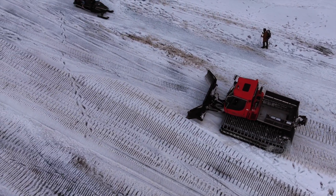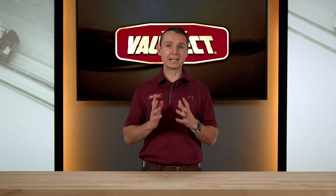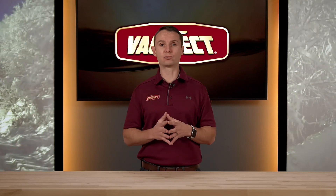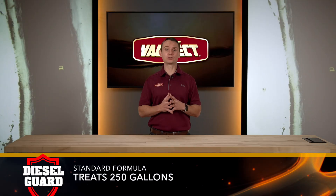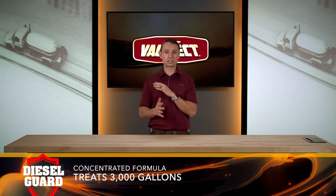Valve Tech Diesel Guard Anti-Gel De-Icer eliminates the need for costly kerosene blending and contains cetane so your fuel will not lose power or efficiency. Diesel Guard Anti-Gel De-Icer is available in two different formulations. Our standard product treats 250 gallons for small applications, while our concentrated version treats 3,000 gallons for large bulk tank applications.